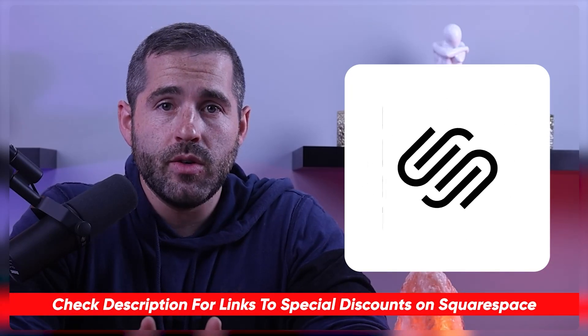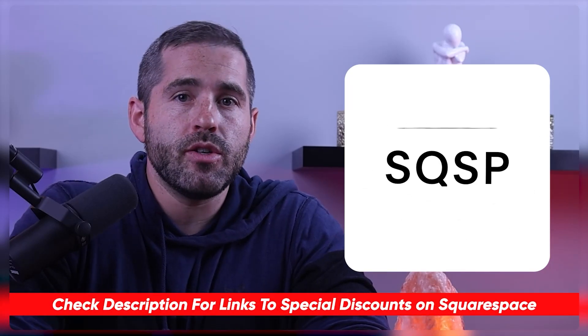Hey guys, welcome back. In this video I'll be discussing the latest features of Squarespace and providing my personal evaluation of their usefulness and what makes Squarespace so popular. Before we begin, if you're interested in getting straight to the pricing or discount, you'll find what you need in the description down below. Okay, let's get started.